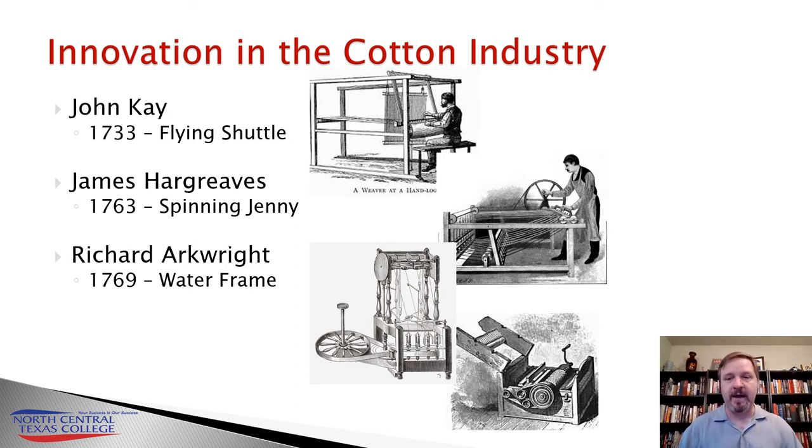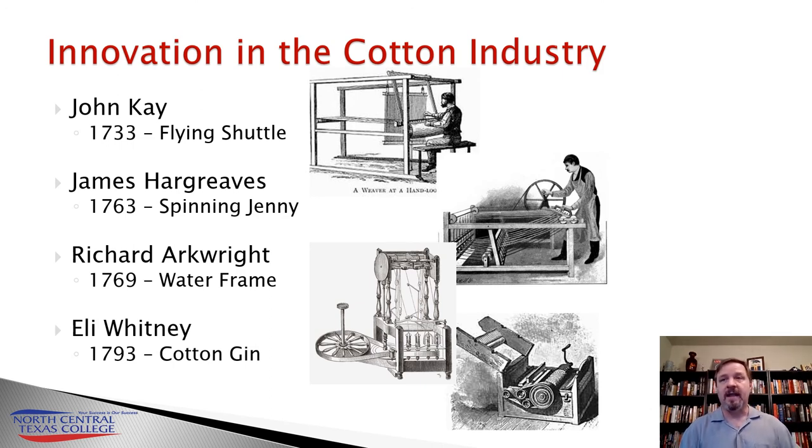Now you've taken care of the shortage in fabric making and the shortfall in thread making, so your shortfall is back in the actual cotton fiber itself — the production of raw cotton. The de-seeding process was arduous; it usually took a field hand eight hours to de-seed one pound of cotton. But in 1793, the cotton gin was invented, most often attributed to Eli Whitney. The cotton gin would allow a single person through a hand crank mechanism to de-seed this short staple cotton that was being grown in the American South and in the Caribbean.